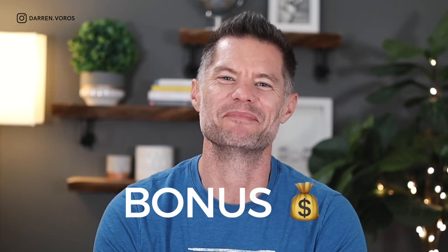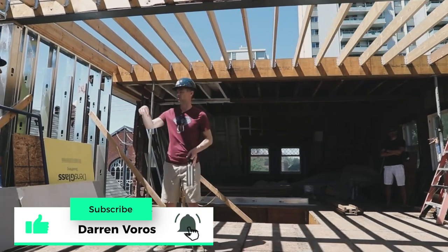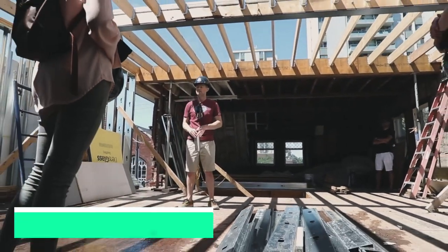And as always, those who stick around until the end will get a bonus from your real estate millionaire friend. Darren Burroughs here. My mission is to help a thousand people create a million dollars of net worth with real estate investing. Subscribe not to miss what's coming.